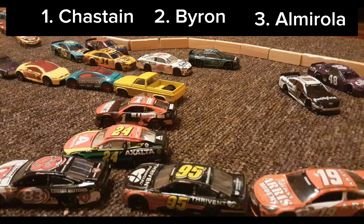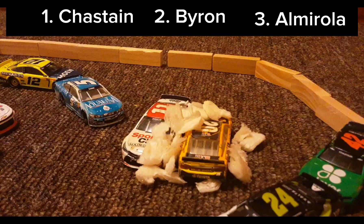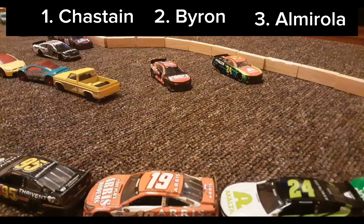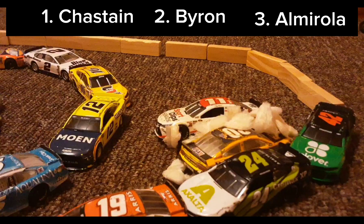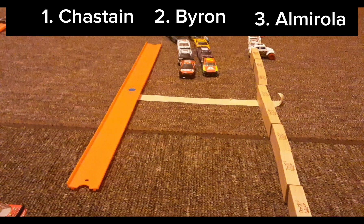Let's look at that again. As you can see Chastain and Byron are fighting, and Logano dumps Bell into the corner, collecting Denny Hamlin. You can see Logano really had no remorse for taking him out right there — and that's not going to be very fun.